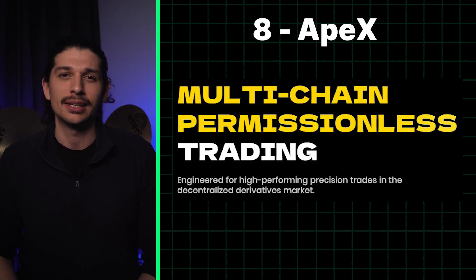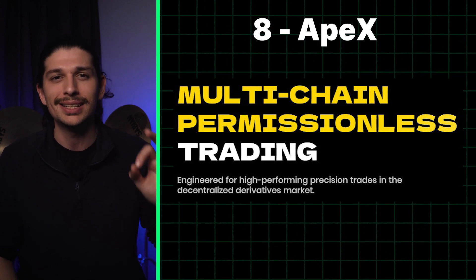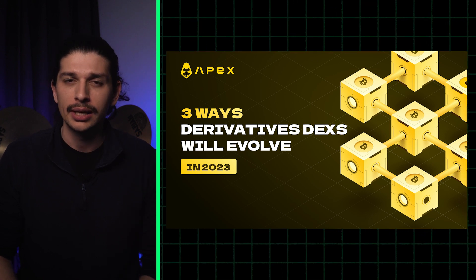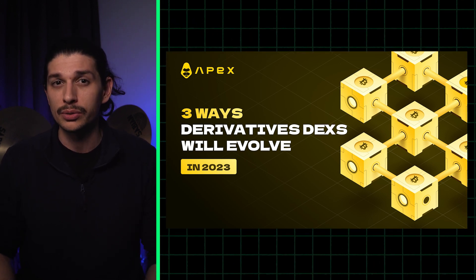Finally we have Apex — another exchange-specific L2 engineered for precision trades in the decentralized derivatives market. Looking forward, Apex plans to integrate social trading and soul-bound tokens into its business model.